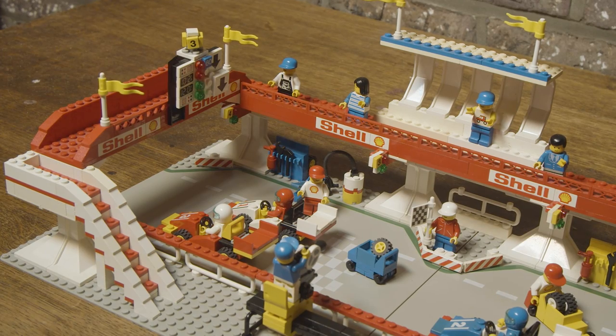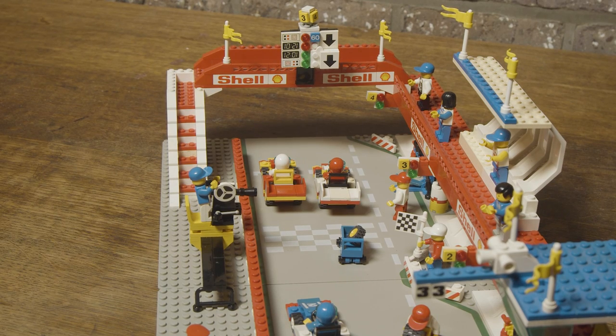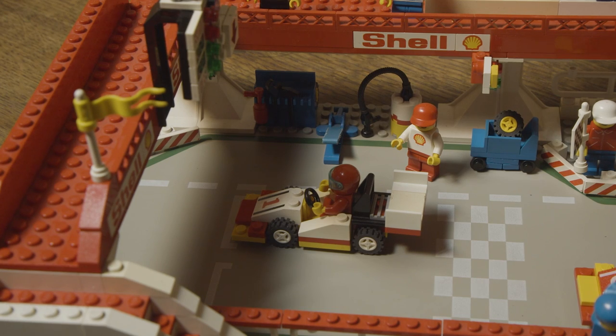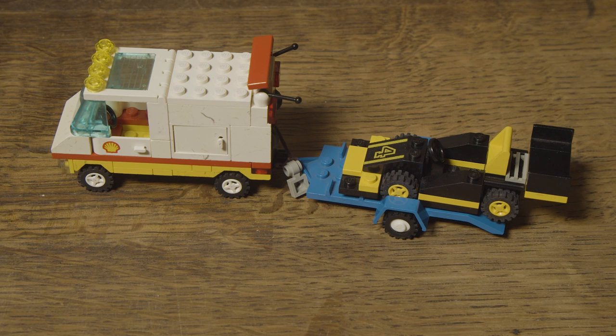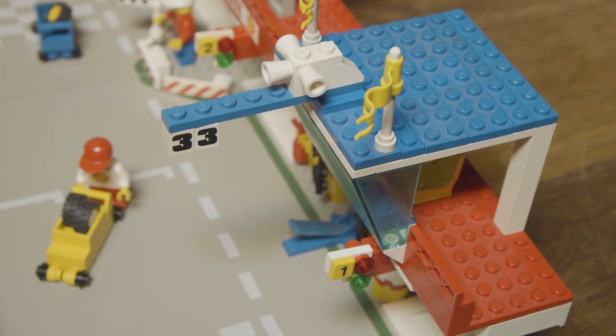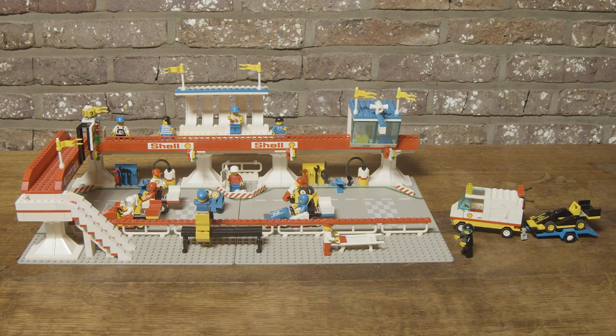After just under 2 hours of building I had this beautiful result. And to my surprise, everything is complete. So a very nice find for a low price. You can add a few more street plates and create your own racetrack — hours of fun guaranteed. Feel free to comment under this video and subscribe for free. Until the next video.